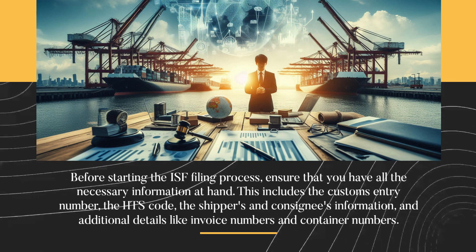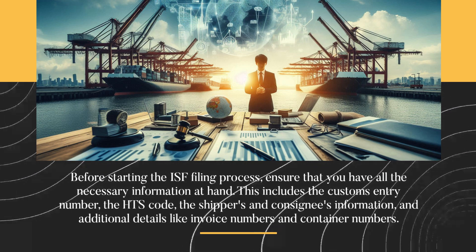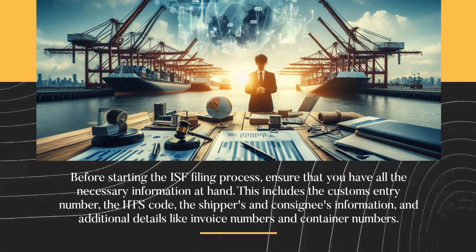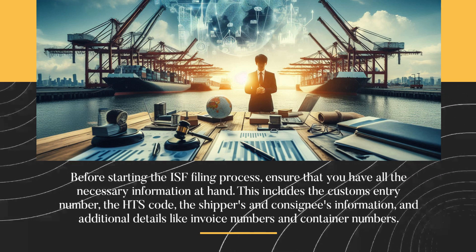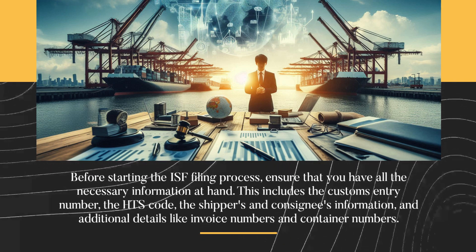Before starting the ISF filing process, ensure that you have all the necessary information at hand. This includes the customs entry number, the HTS code, the shipper's and consignee's information, and additional details like invoice numbers and container numbers.